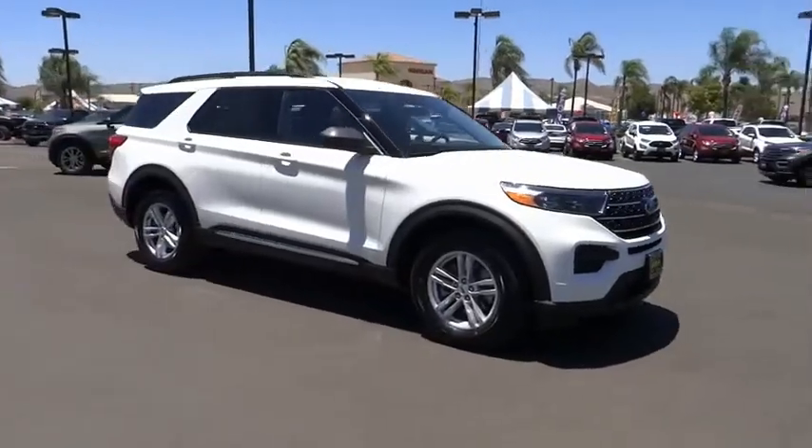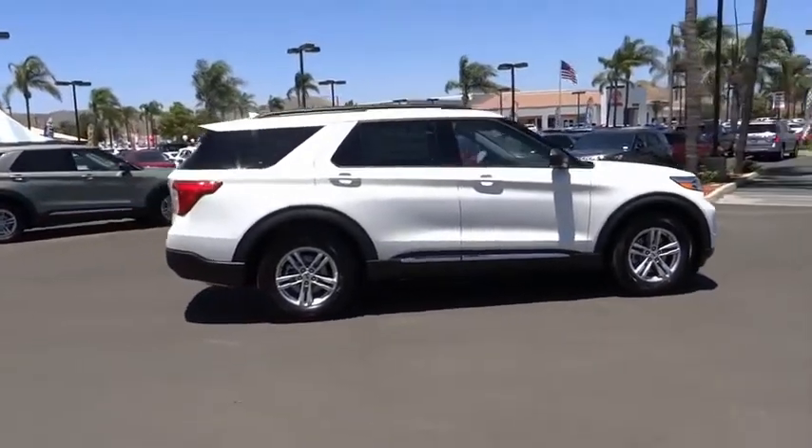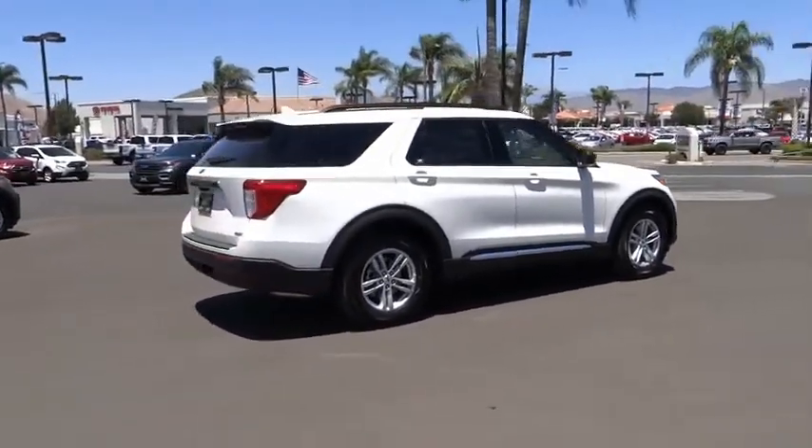Stop by and take a look at the 2020 Explorer. You've got a lot of capabilities to call on in a Ford Explorer. Don't underestimate your choices.